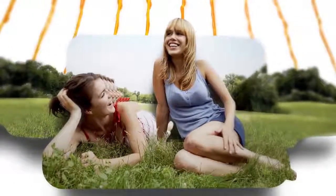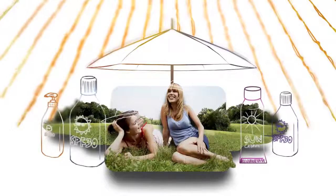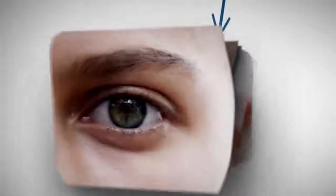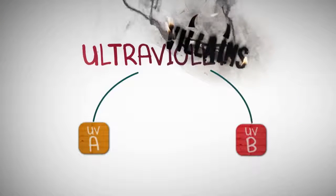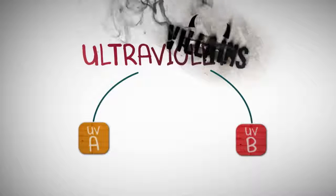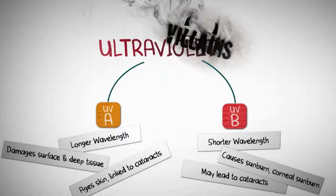No one likes a sunburn. It hurts. Not to mention the sun's invisible UV rays age your skin and can lead to some cancers. So you do things to protect your skin. But did you forget your eyes? UVA and especially UVB rays are bad for your skin and they're bad for your eyes, too. Intense sun over a short period can cause corneal sunburn or photokeratitis. Sun damage also adds up over time and is a risk factor for cataracts and other conditions.